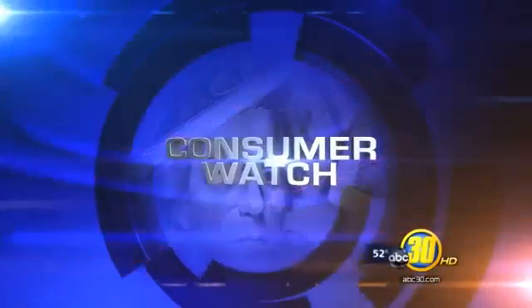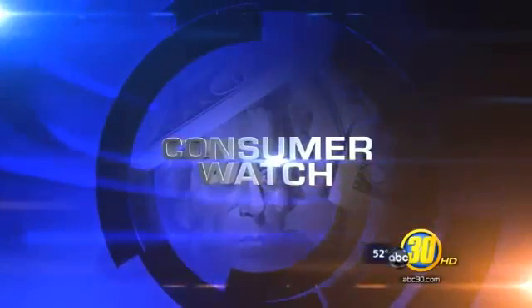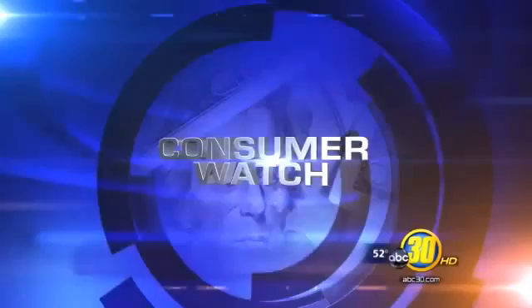A water-resistant, fire-resistant, termite-resistant building material has a lot of builders, firefighters, and homeowners excited, especially those facing fire danger in the Sierra foothills. Action News consumer reporter Christine Park shows us what AAC is and why it's not being used in California.